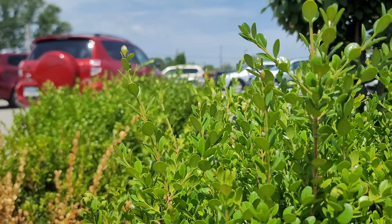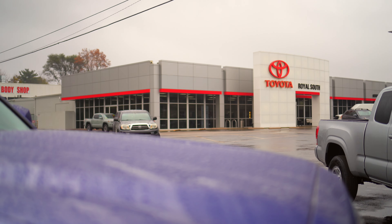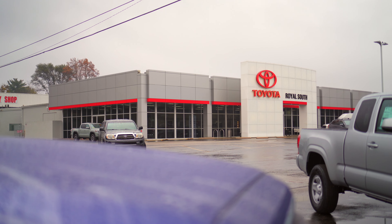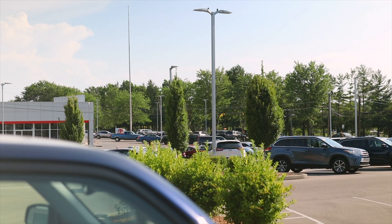I'd like to thank the kind people over at Royal South Toyota in Bloomington, Indiana for letting me test drive a couple of Venzas over its short life cycle. Royal is dedicated to the community — if you're in the market, check them out.